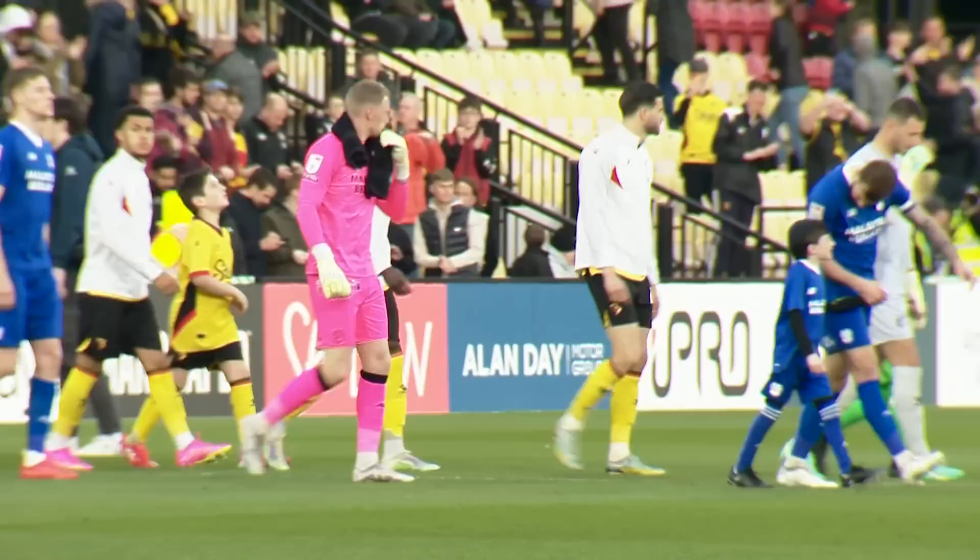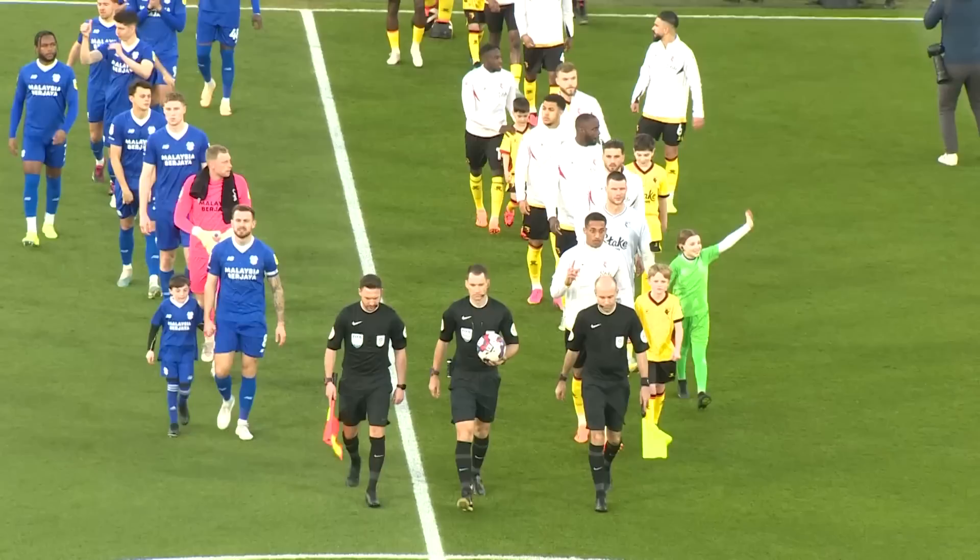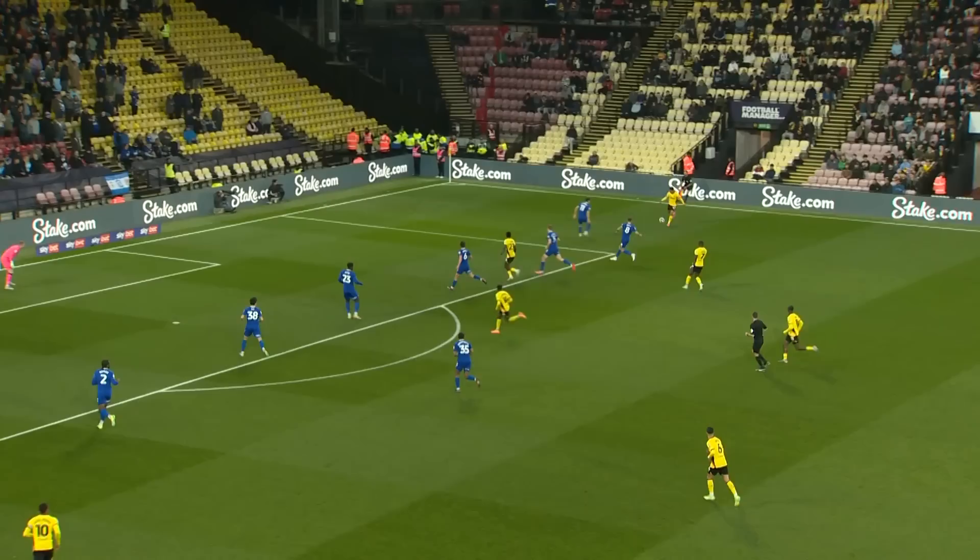The teams have come out. It's a pleasant evening at Vicarage Road. The sun's gone down now, but it's been a warm afternoon in south-west Hertfordshire. A perfect evening for some end-of-season football.